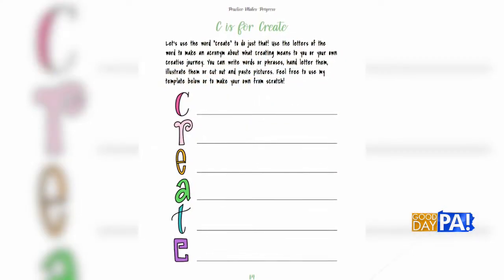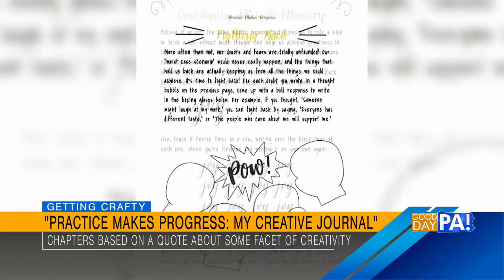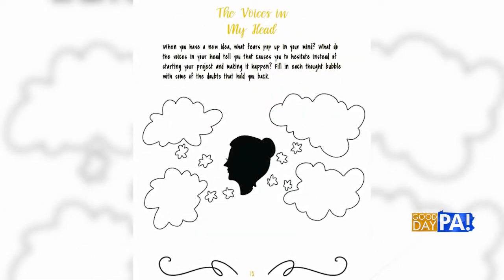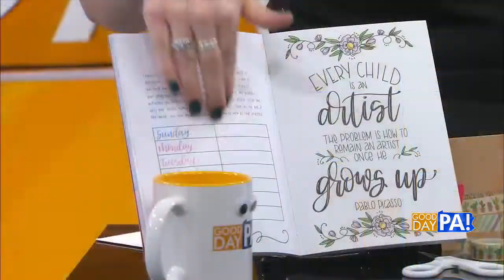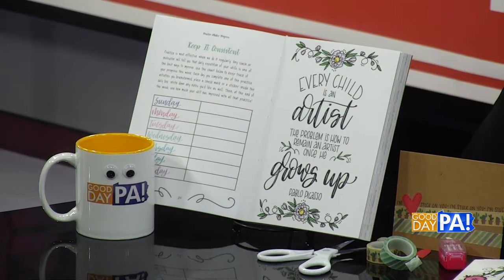Tell us a little bit about Practice Makes Progress — what's inside, what does it feature? I took 25 different quotes about creativity — not quotes that I came up with, ones that you've probably heard and seen. For each one, I illustrated it and wrote a little reflection paragraph from my perspective. Then I created prompts to go along with the theme of each quote. Some are activities right here in the pages — filling out a chart, circling words, or sketching. Sometimes it asks you to do something off the page, take the idea and run with it doing things you enjoy — lettering, woodworking, writing a poem, singing, playing an instrument, working with clay, sewing, embroidery, quilting. The possibilities are literally endless.